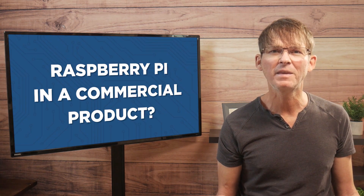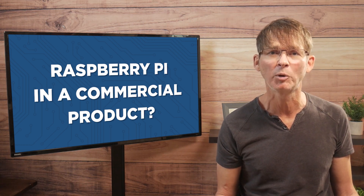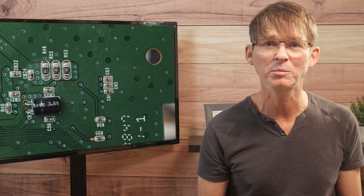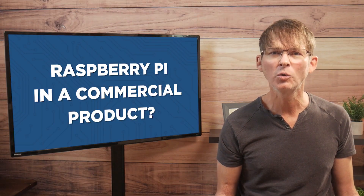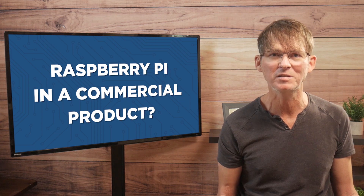All that being said, there are exceptions where a standard size Raspberry Pi may be a viable production solution. If your product is large, has a high retail price, and doesn't need a custom PCB, then there's no reason you couldn't begin selling your product with a standard Raspberry Pi embedded inside.